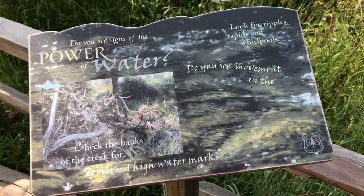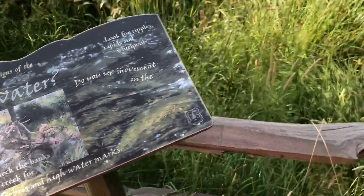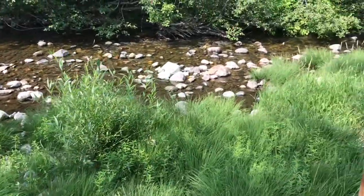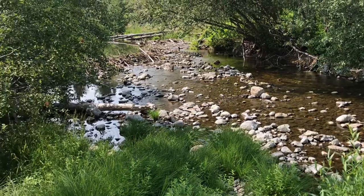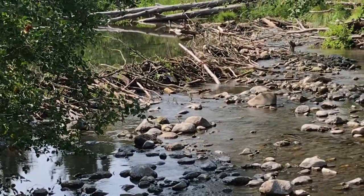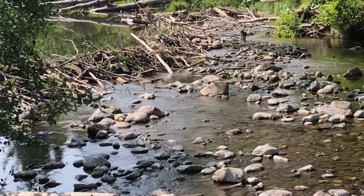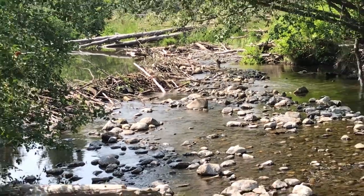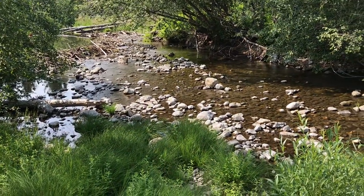Instead of just talking about facts, there are more questions here — in this case about some riffles in the stream. They've also incorporated existing natural elements like a beaver dam into the interpretation, with the trail designed around those features.